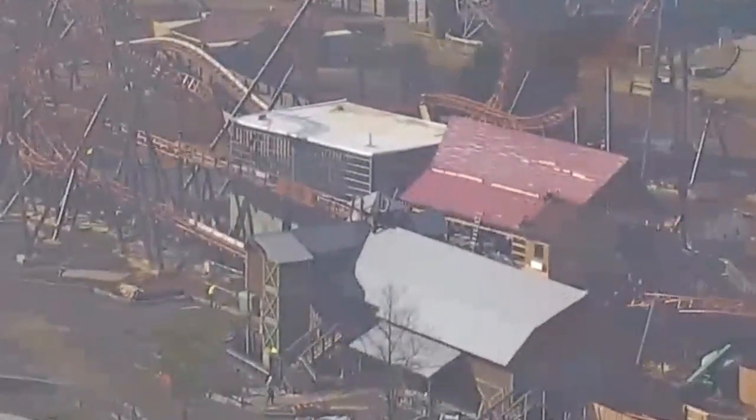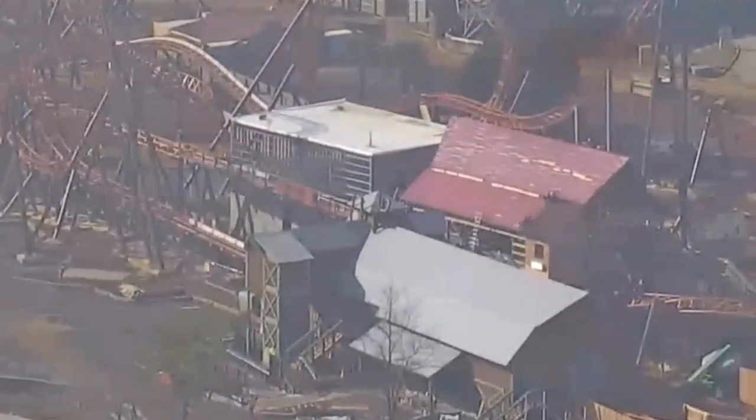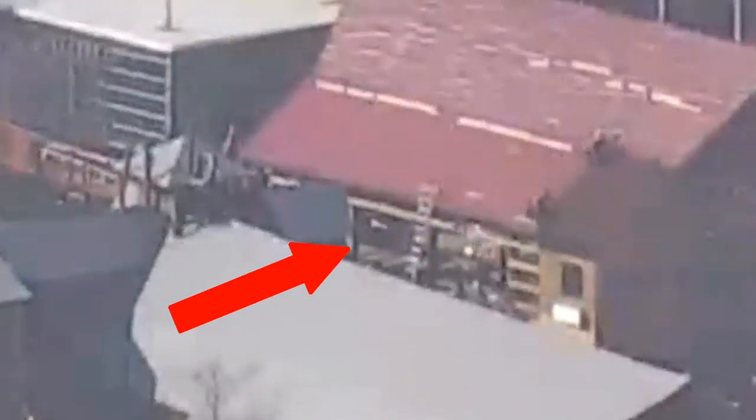If you look very closely into the station, you can see the first train moving in. This is a good sign. I'm hearing they're going to be testing the station's electronics, making sure everything's working, then move it into the barn — the launch shed — and test all that. Then they'll begin testing the actual coaster, so it should be any day now that testing begins on Copperhead Strike.